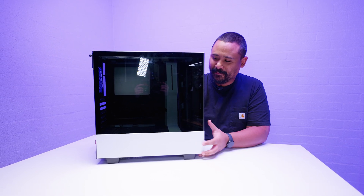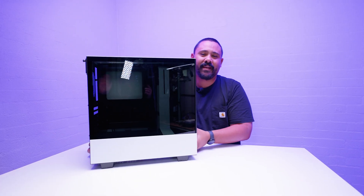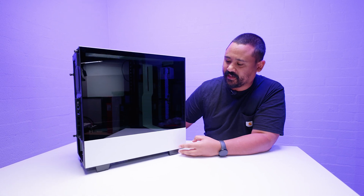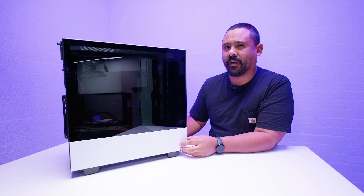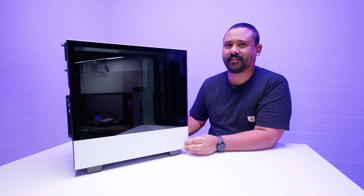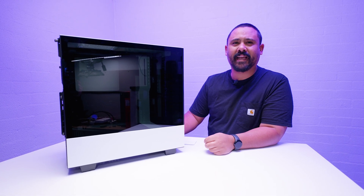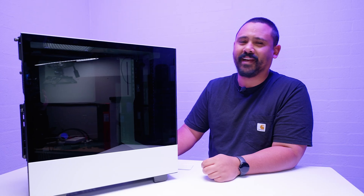I've got four of these cases. This is the white case and what I always thought was really weird about it - it's a white case with a black front and a black interior. NZXT fixed this with their later cases like the H5 Flow. I was thinking, four of these are sitting in the warehouse - let's make three of them sit in the warehouse and Jack can take one to clear up some space.